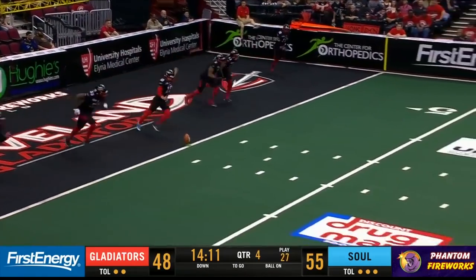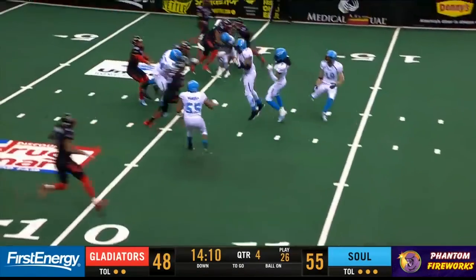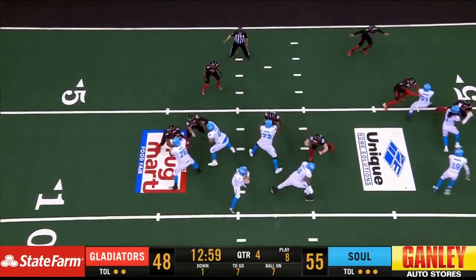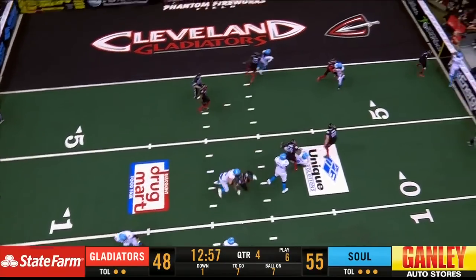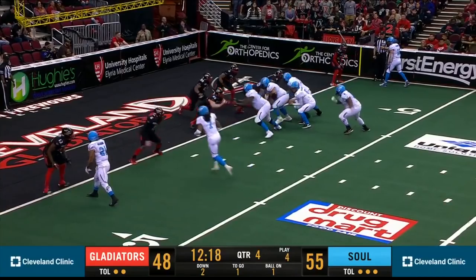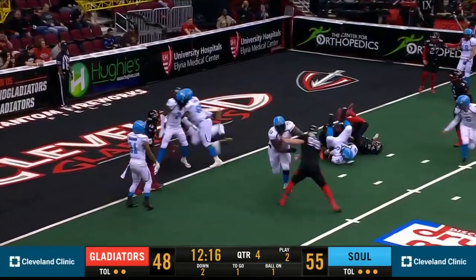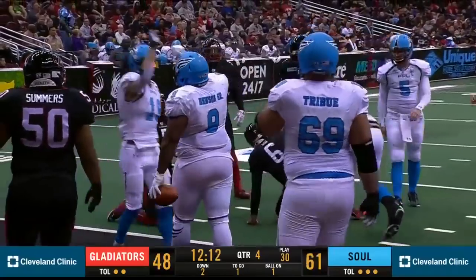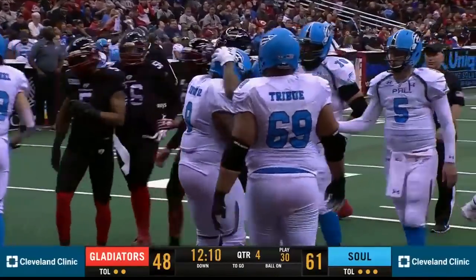Yazdani approaches the ball, scuffs one — it is an onside kick, handled easily though by Philadelphia. Kalanamoku the motion man, all to the right side of the line. Rodabaugh connects with McDaniel, he's out at the one. Hand off from one yard out to Benson, into the end zone easily. Touchdown Philadelphia.